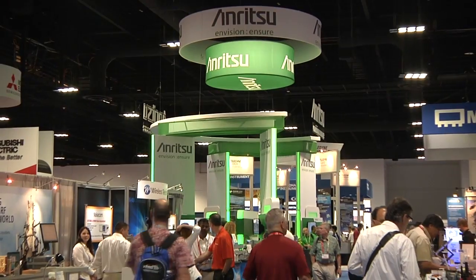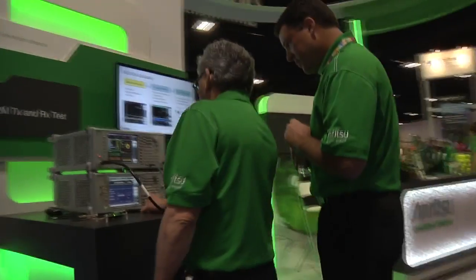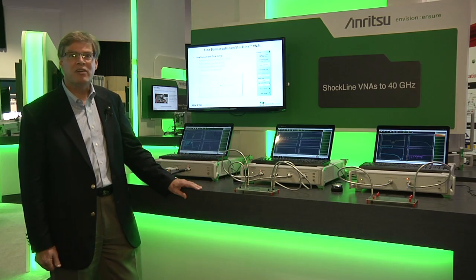Thank you so much for watching. I'm Art Kornanenberg from Anritsu, and we're introducing here today the new Shockline family of products.